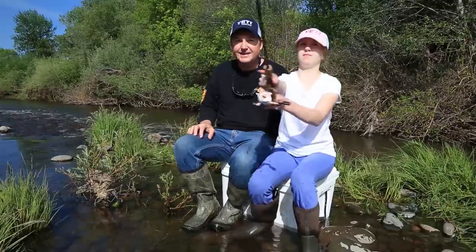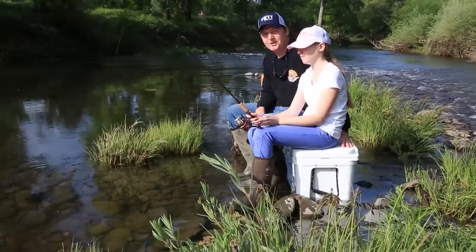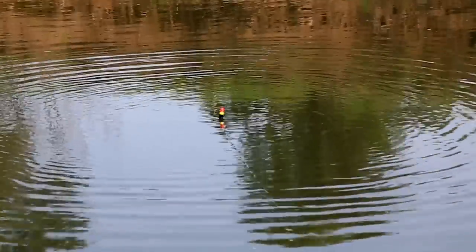Hey everybody, thanks for being here. Today we're on Cascade Lake, Idaho, fishing for jumbo-size yellow perch. Now this episode is highly instructional, so if you'd like to learn how to catch more fish, stay tuned. I'm Justin Wolf and this is Angler West Television.